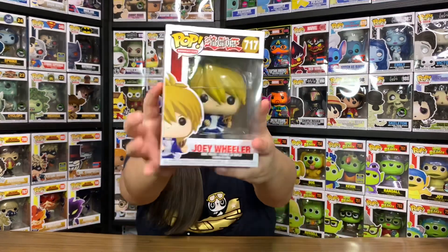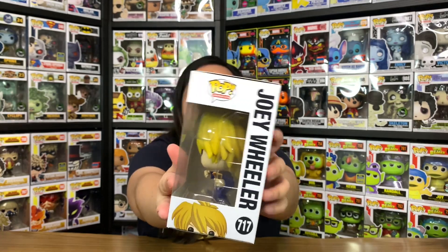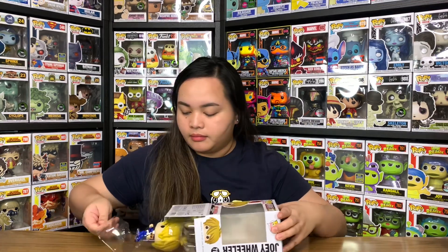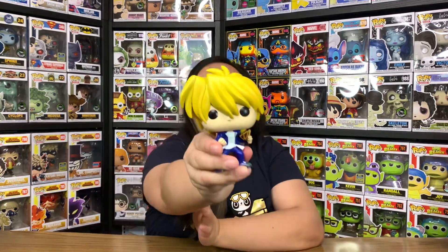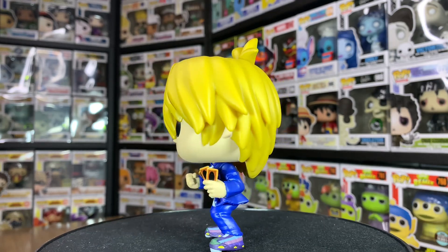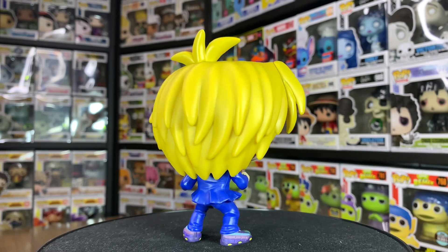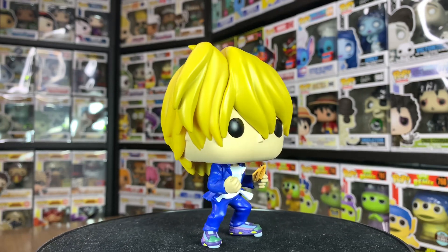Now let's move on to the next pop — it's Joey Wheeler, number 717. Have a closer look at the box, at the back and on the other side. So Joey Wheeler is one of the main characters in Yu-Gi-Oh; he is Yugi's best friend who accompanied Yugi throughout his adventures. He started out as an inexperienced duelist but later became one of the greatest duelists in the world.